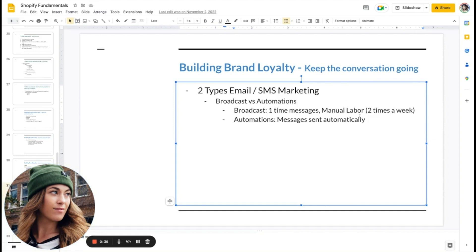A broadcast is a one-time message that usually requires some manual labor, and this is what I recommend you send out at least two times per week — two emails and two text messages. Broadcasts make up a significant amount of your yearly sales. Examples include a new product launch email, a back-in-stock email, or a Black Friday sale email. You have to set them up manually and schedule them. An automation, on the other hand, is something that gets sent out automatically — like an order confirmation or shipping confirmation — triggered when the customer performs an action.